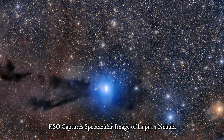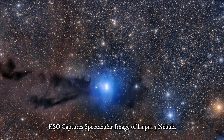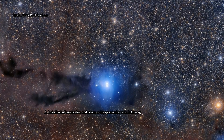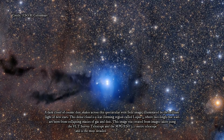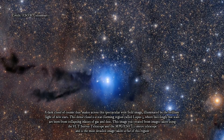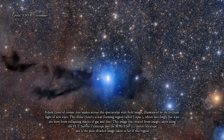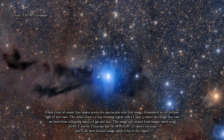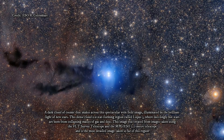ESO captures a spectacular image of Lupus 3 Nebula. A dark cloud of cosmic dust snakes across this spectacular wide-field image, illuminated by the brilliant light of new stars. This dense cloud is a star-forming region called Lupus 3, where dazzlingly hot stars are born from collapsing masses of gas and dust. This image was created from images taken using the VLT Survey Telescope and the MPG/ESO 2.2-meter telescope, and is the most detailed image taken so far of this region.